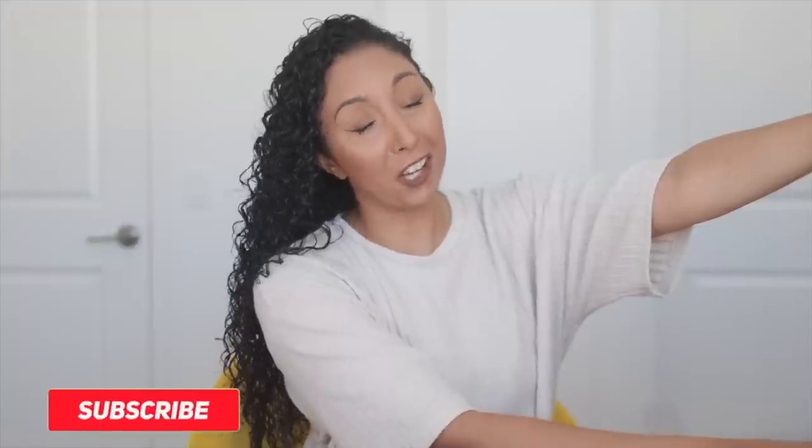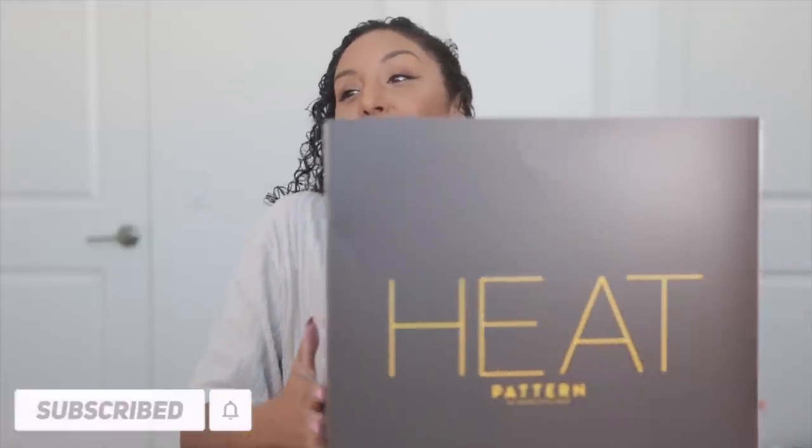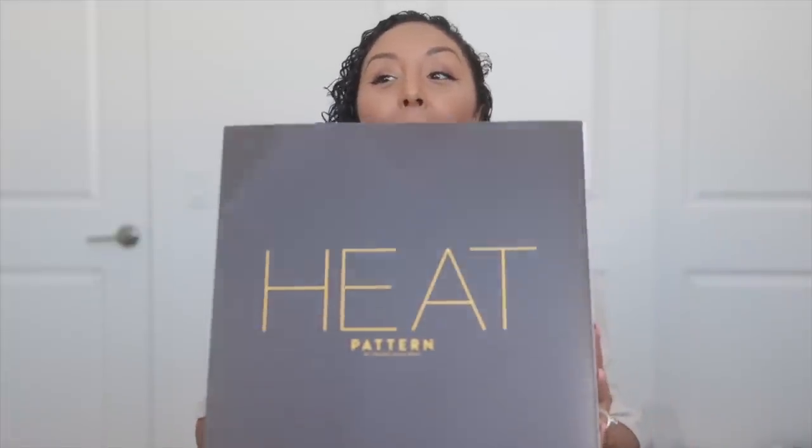Ladies and gentlemen, look what I received in the mail! The Pattern heat collection. Now usually the word 'heat' and I don't get along, but this is a blow dryer and diffuser — a curl conscious heat collection. Let's open it.